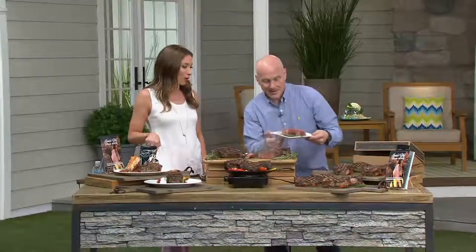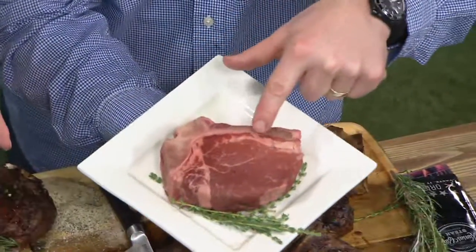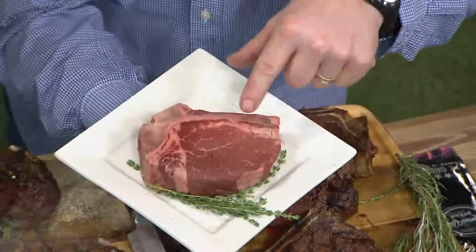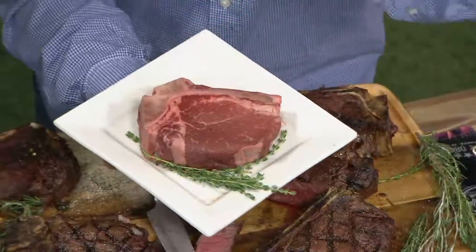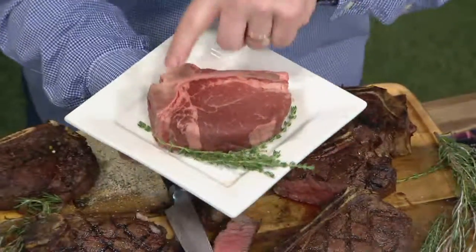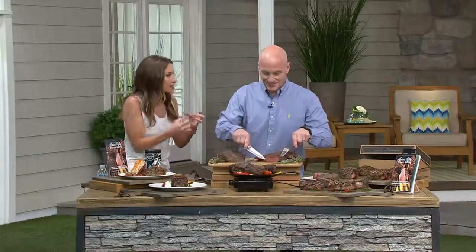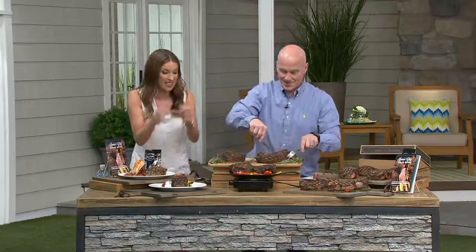Have you ever seen a filet mignon this big in your life? Usually you see — there's the bone right there. But that's the quality. Remember, Western Kansas corn-fed beef here at QVC for over 21 years, selling to the market and the restaurants for over 80 years. Great marbling — that's going to lend that great flavor. Then the bone. When I think about a filet mignon, I think a little bit about petite. It's all about the decadence.